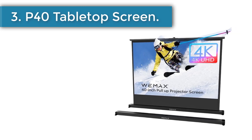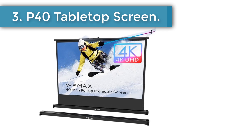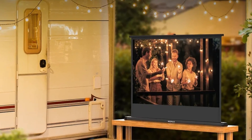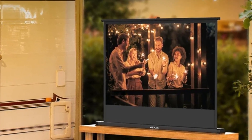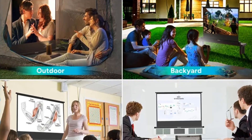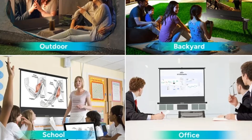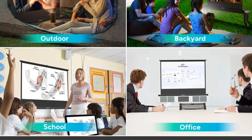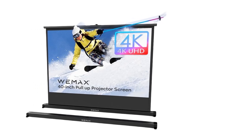Number 3: WeMax P40 Tabletop Screen. The P40 is a 40-inch pull-up portable projector screen with HD 16:9 projection and a foldable stand, designed for travel, camping, meetings, and outdoor use. It is an ultra-light and compact freestanding projection screen designed for mobile tabletop projection — the perfect projector companion for travel, camping, business presentations, school meetings, and outdoor use.